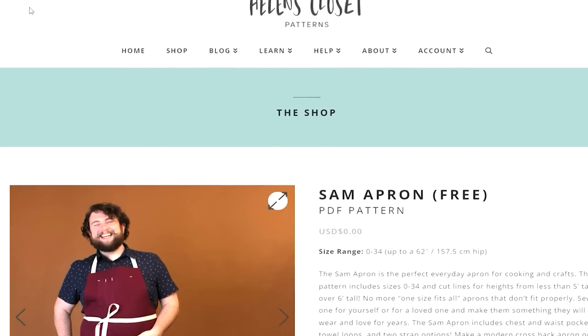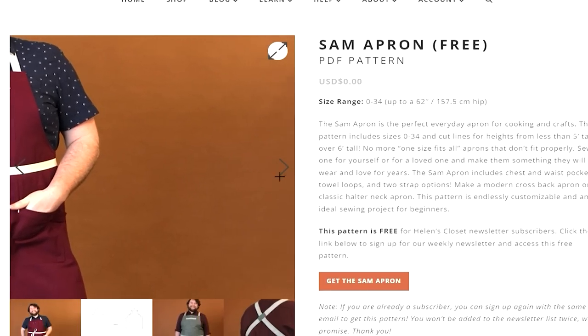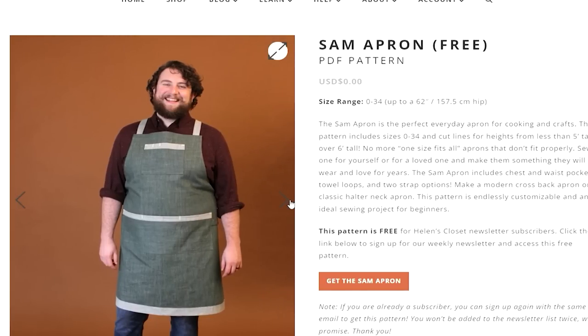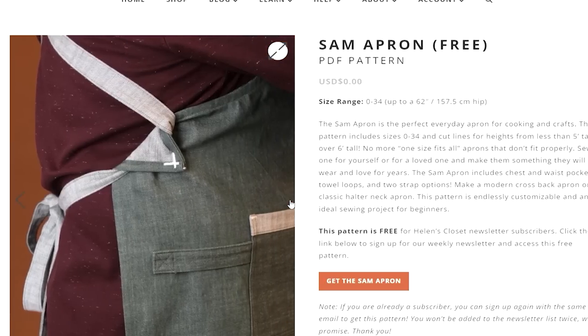The first pattern I noticed was a free pattern — the Helen's Closet Sam Apron. This is a unisex apron and a perfect gift to make for Christmas, maybe for your partner. It's very practical and you can make it in hard-wearing fabrics like canvas, denim, or oilskin. The size range is zero to 34. I really love this one.